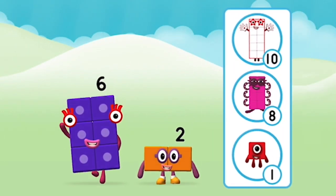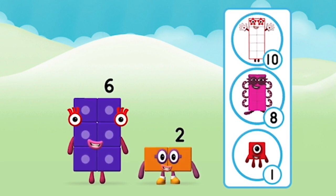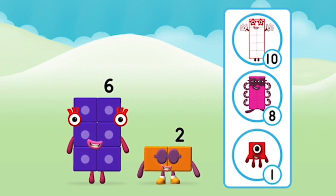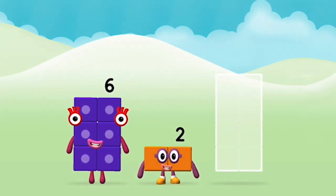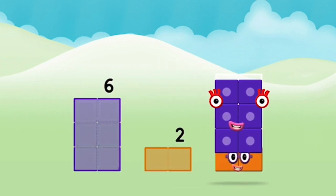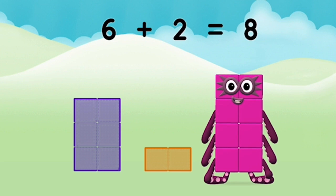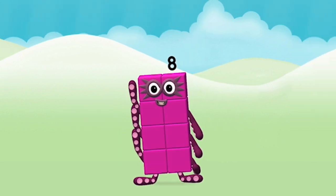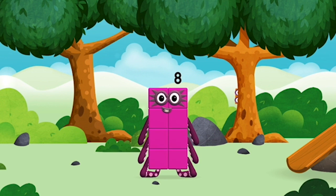What number block will you make when you add these two number blocks together? That's right, add the number blocks together. Six plus two equals eight. Great! You made number block eight! You made a new number block!